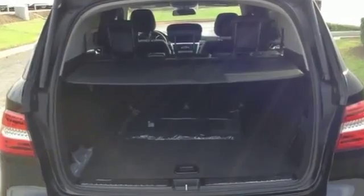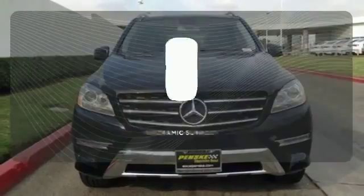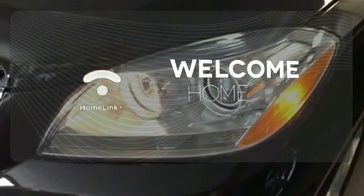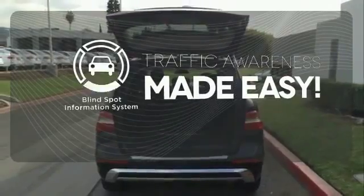The features list from Pre-Safe to the command system with central controller takes everything to the next level. Let even more of the outside in with the panoramic sunroof. Program garage door openers, gates and lighting systems with Homelink. The blind spot indicator helps you maneuver through traffic.